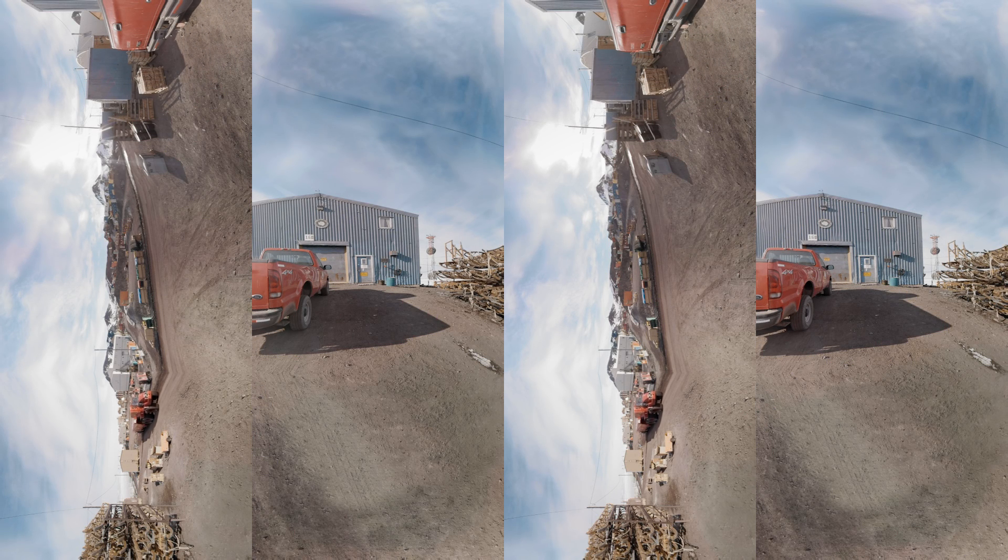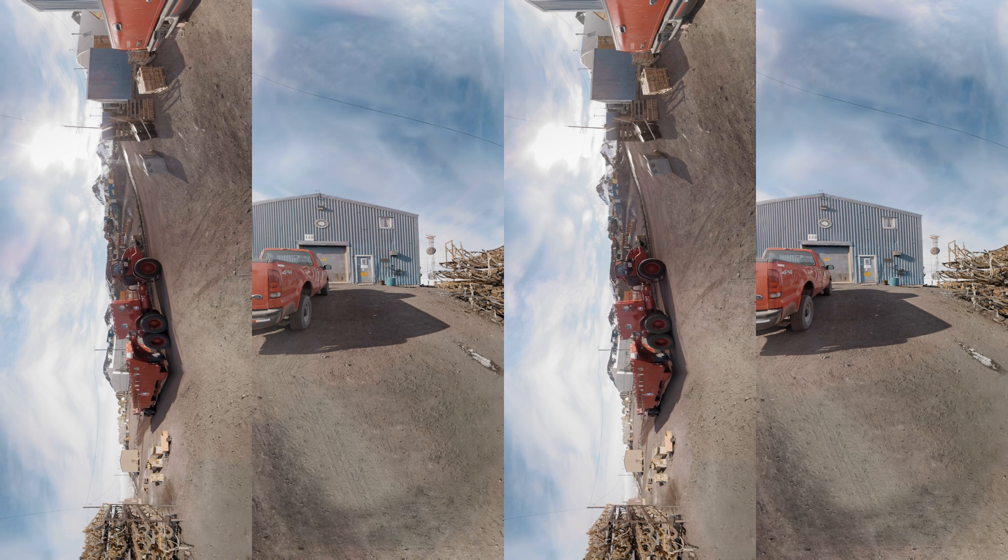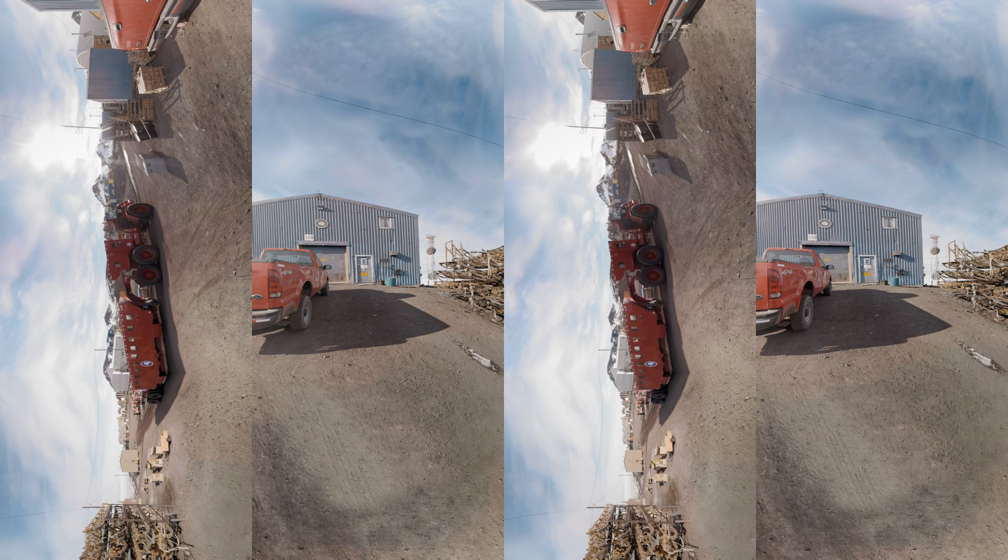McMurdo freely mixes old and new. Navy buildings from the 1960s are a short walk from high-tech science labs. Lashwood-Nansen sleds, designed in the 1800s, share space with custom vehicles seen nowhere else on Earth.